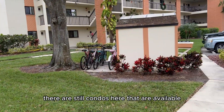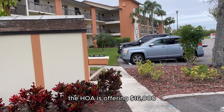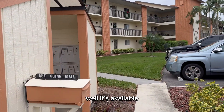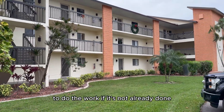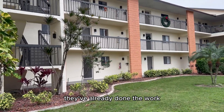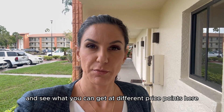There are still condos here that are available that need to be remediated. The seller is giving you $16,000 from the HOA flood insurance claim to do the work if it's not already done. Others, because it's been over a year, have already done the work. We're going to take a look at a couple of these units and see what you can get at different price points here.